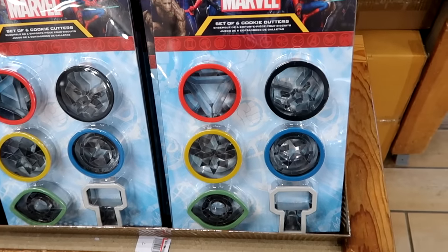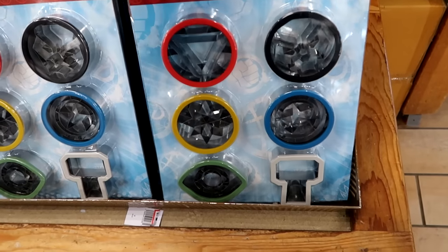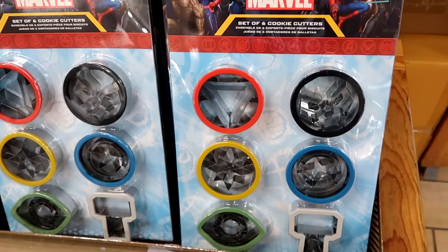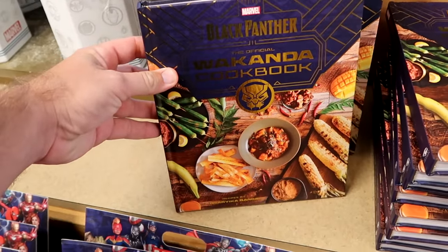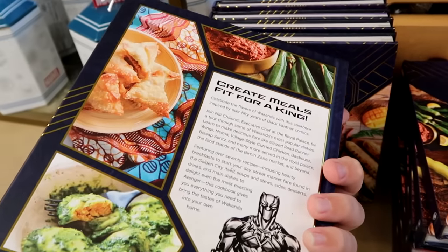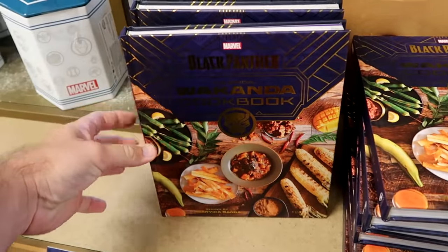They have a Marvel set of six different cookie cutters — Black Panther, Thor, Captain America, Shield — $12.99 from $25, really cool especially for the holiday season. Right over there is the Marvel Black Panther official Wakanda cookbook — you can cook like Black Panther — $25 apiece for the hardcover. They have lots of different Marvel offerings especially for the kitchen.